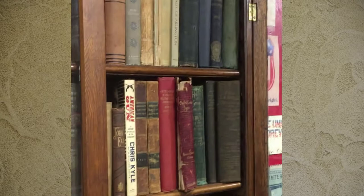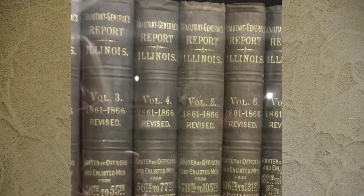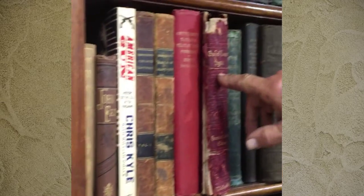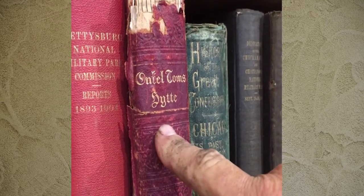I think probably one of the most interesting things is his Civil War library collection here. He's got great books in there — the entire regimental history of the Illinois Regiments, of which he was part, and his name is in there. This book here is a must-read for half the people in Minnesota: Uncle Tom's Cabin in Norwegian.